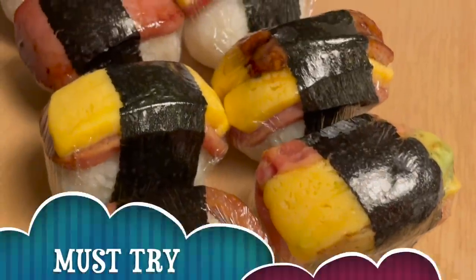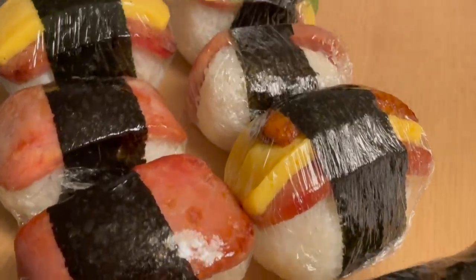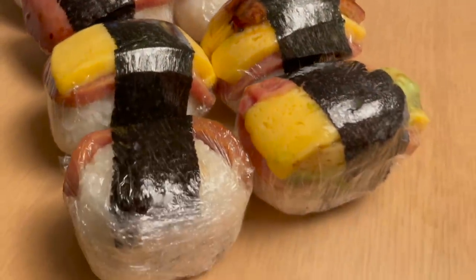The first meal of Hawaii are musubis, which is rice with seaweed and usually spam and egg. But there's different combinations - spam, egg, avocado, bacon, and some with eel. Yum!